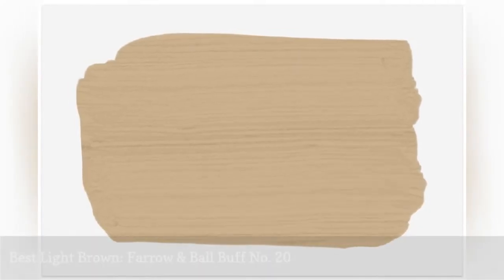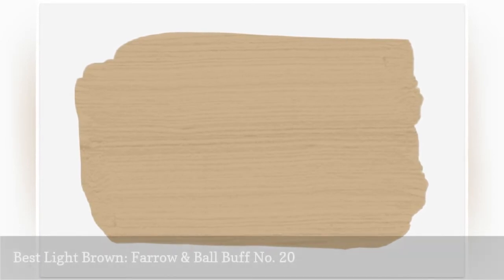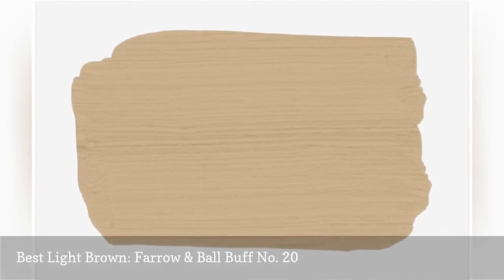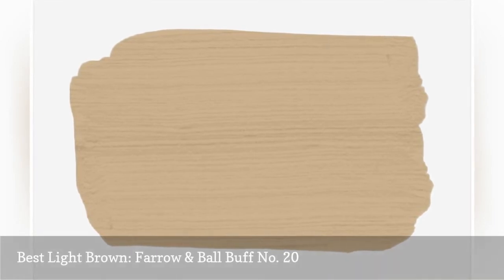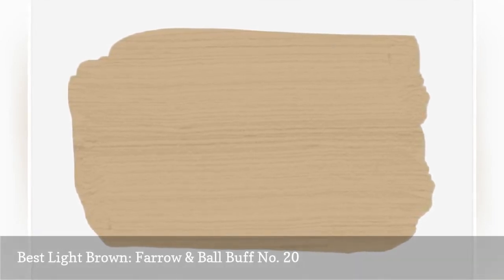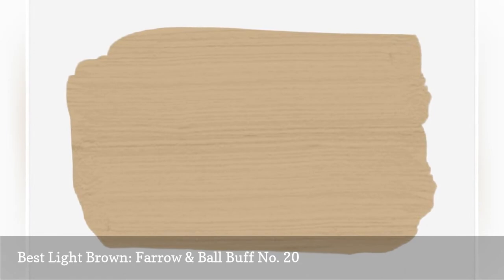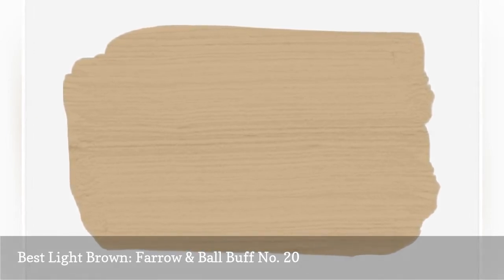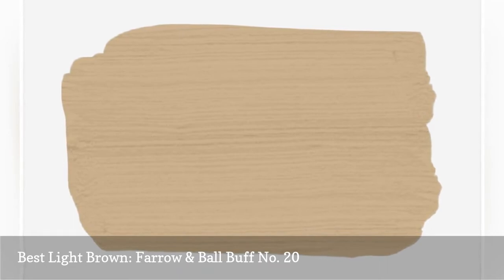Buff from Farrow & Ball might be the perfect neutral. It has more depth and character than beige or tan, but it doesn't demand attention the way darker browns might. It plays well with just about any other color and complements pretty much every decorating style. If you're searching for a bedroom neutral that's not bland or chilly, this is a great choice.